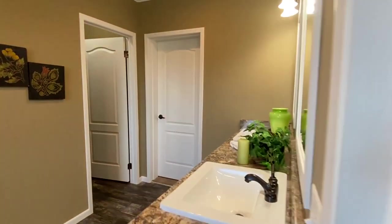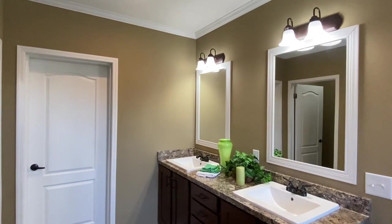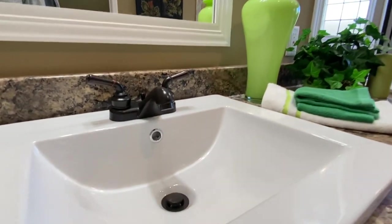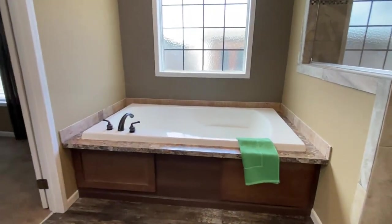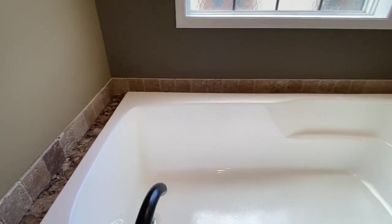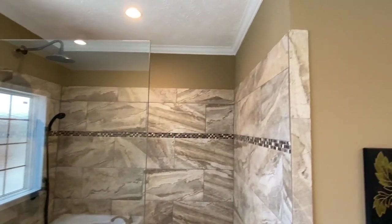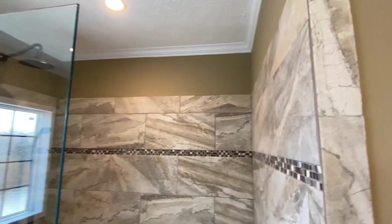Y'all ready? So we come into the main bath — double sinks. You're wondering what's behind that door? I'll show you that in just a second. Square porcelain sinks, I love them. We've got a really nice tub and shower in here. Notice the tile around that — it looks good. I like that window. And look at this tiled shower. There are usually other tile options, but this looks good in this house with these colors.